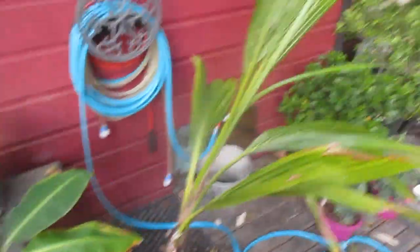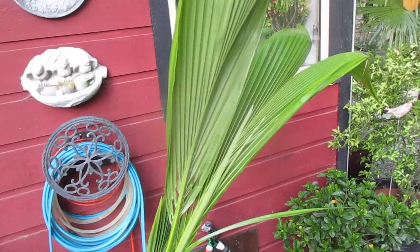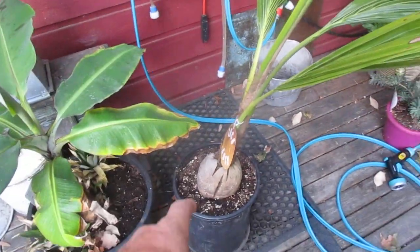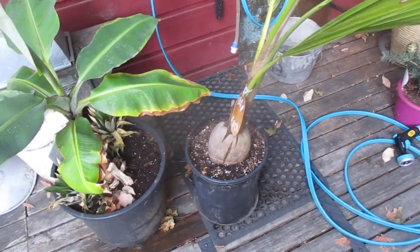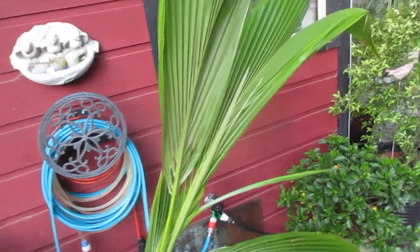I picked that up at a grocery store here. And then on the right we have Cocos nucifera — that is a truly tropical palm tree, that's a coconut palm. You can see it growing right out of the coconut, and I stepped that up to a five gallon pot. This has to come in in the winter time, and it's much more tricky to overwinter than the banana.